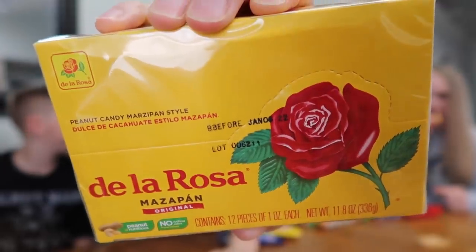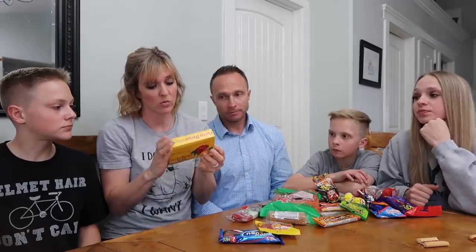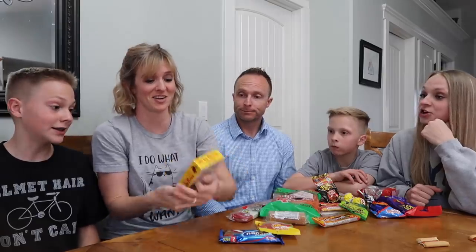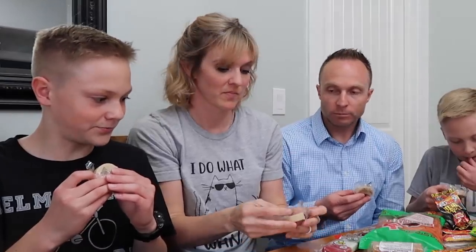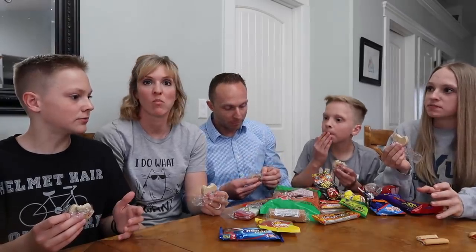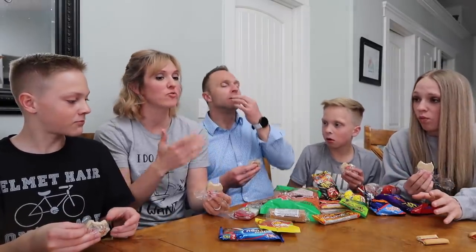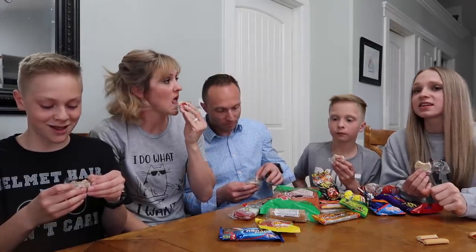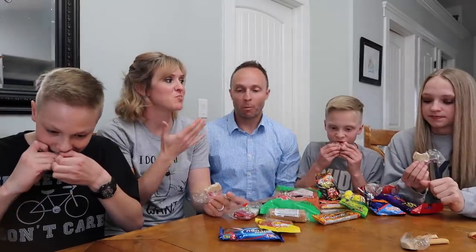This one is peanut marzipan. I don't know much about marzipan, but the ingredients are sugar and peanuts, so I'm in. It smells like a peanut butter cup. That is very sweet — I wasn't expecting that. It's like fake, overly sweet peanut butter. A kick in the jaw right there. I think that's a little too sweet for me. I'm not used to peanuts being that sweet, and I like peanut butter cups, so that's saying something.